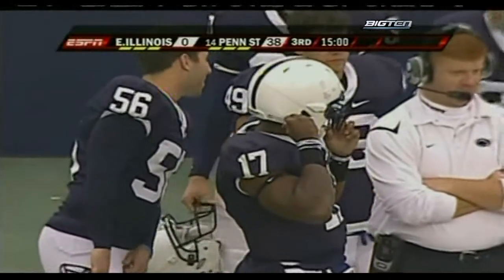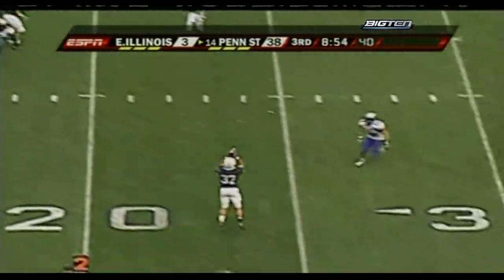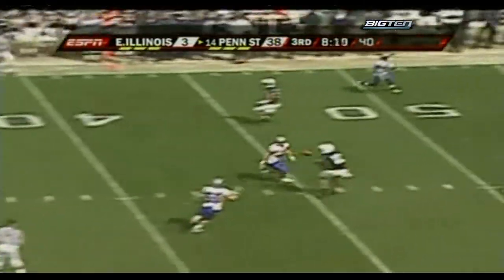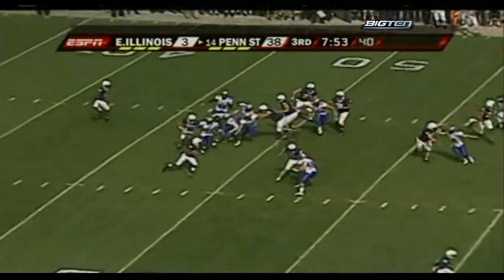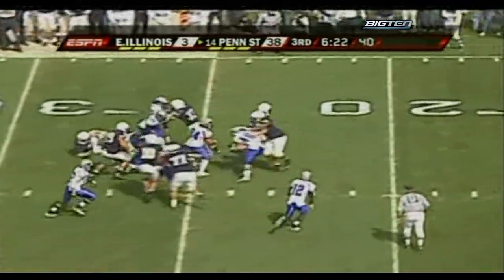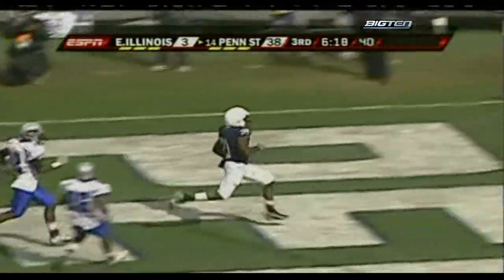Quarterback Darryl Clark would play just two series in the second half, but that was enough to get Penn State another touchdown. He got the Lions within striking distance with his pinpoint passing accuracy, and they finished the job on the ground, churning up big chunks of real estate for the second straight week. Evan Royster at 94 yards in the first half — now it was Stephon Green's turn. Green left side, follows the block — cuts inside to the 5, touchdown Penn State! 26 yards for Stephon Green.